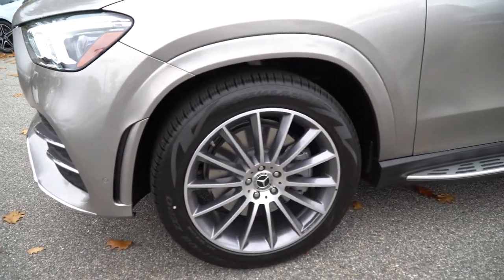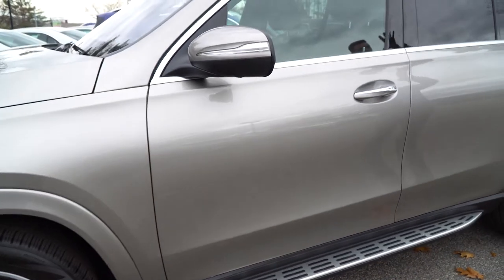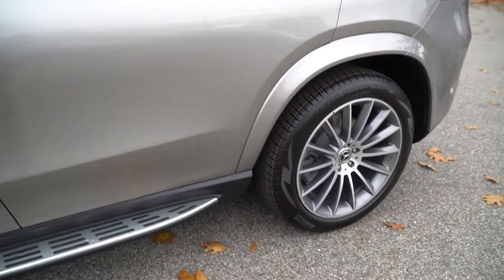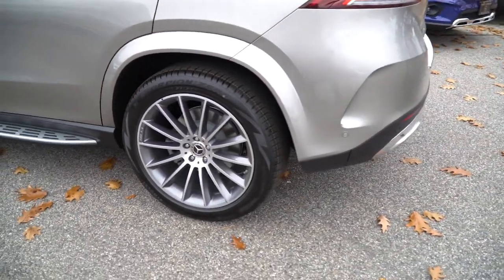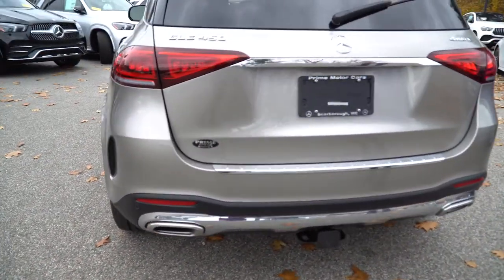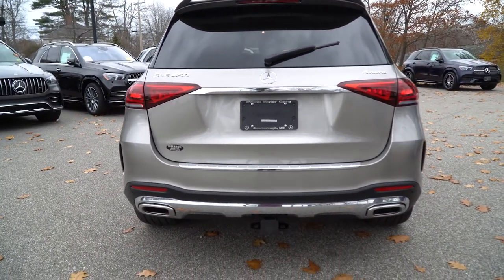The 21-inch wheels are still on all-season tires. There's beautiful chromework along the window frame, and running boards are available on this vehicle as well. At the rear, the GLE 450 badging signifies the six cylinder engine and 4MATIC all-wheel drive system. We also have dual exhaust, parking sensors along the back, and this model has an optional trailer hitch.